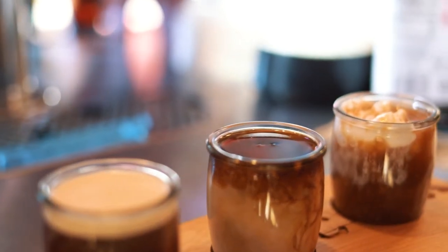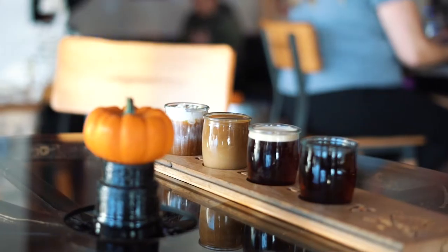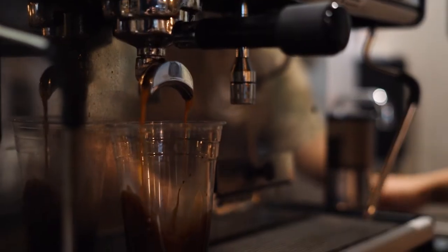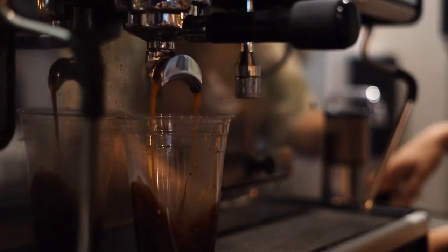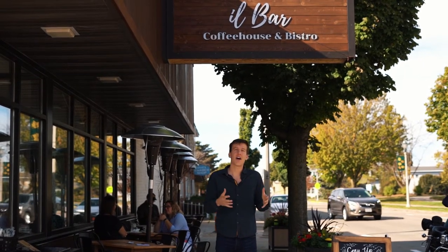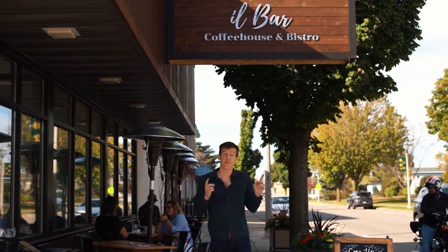Cool first stop here at Acocca — see what we got next. So now we're just north, in Kimberly, Wisconsin, and another new renovation. We are at Il Bar Coffee House, and we're going to try one of their flights.